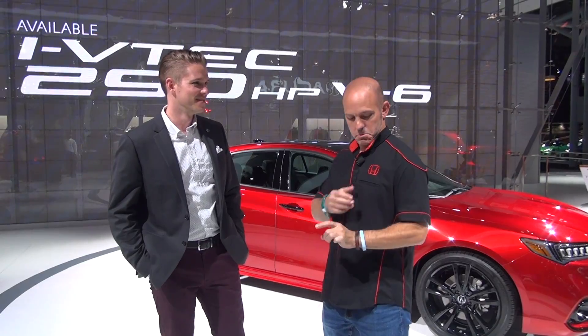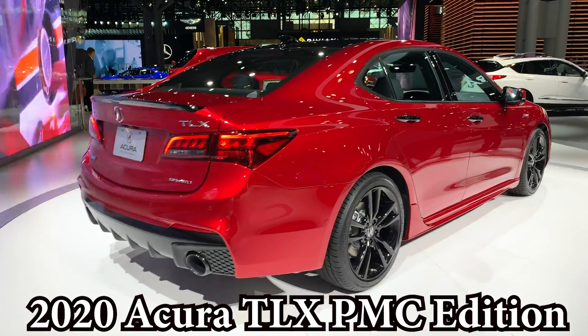Today we are going to talk about the new TLX PMC Edition. So it's the Acura TLX PMC Edition. What does that mean?